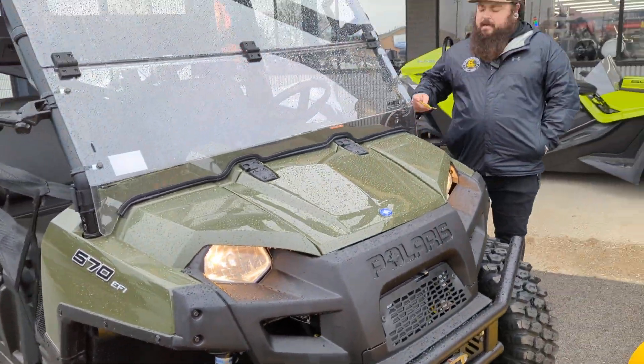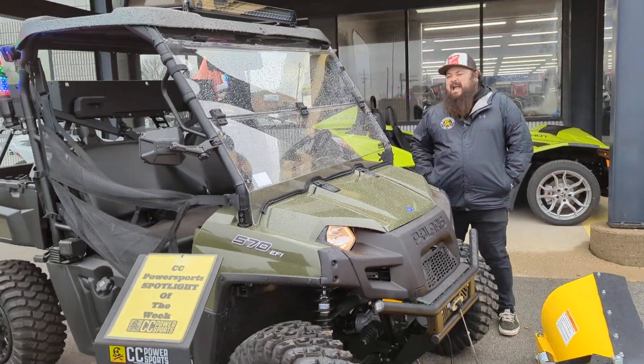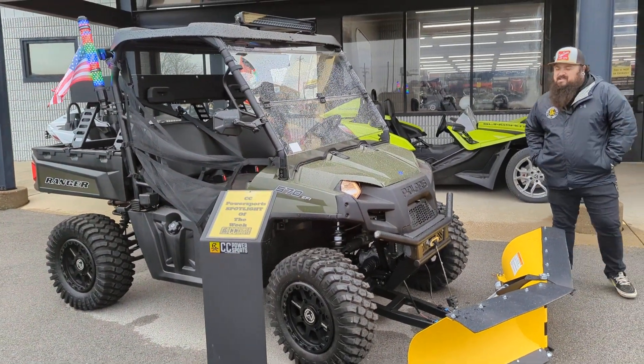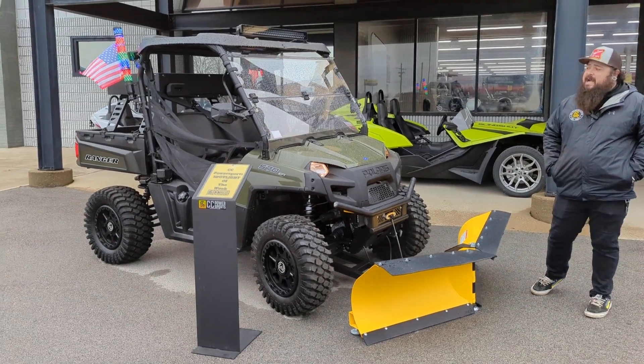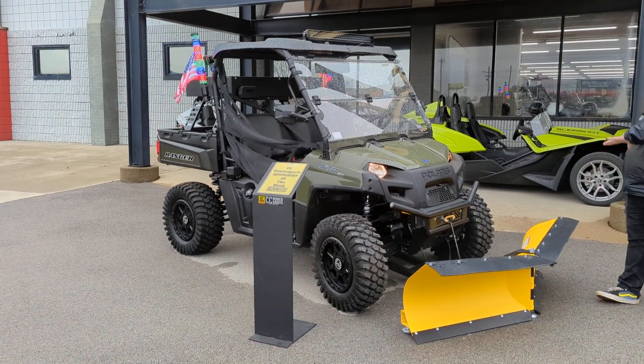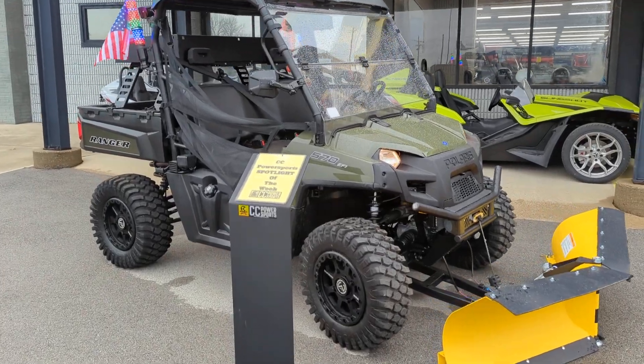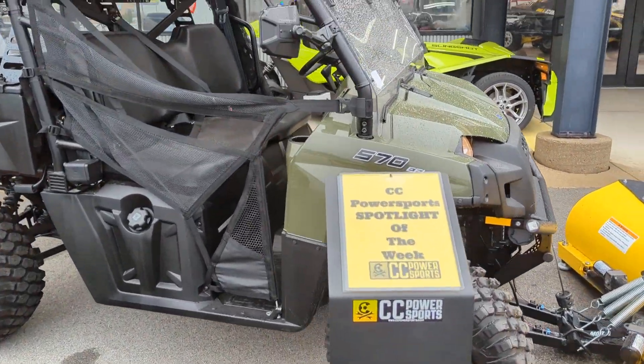Now the biggest thing with this — this guy did have a price of $16,429, but my sales manager was very generous and we have knocked this down to $13,999, with all the parts and everything that you see. That includes upgraded Moose wheels and tires, upgraded Moose front bumper, winch, everything.